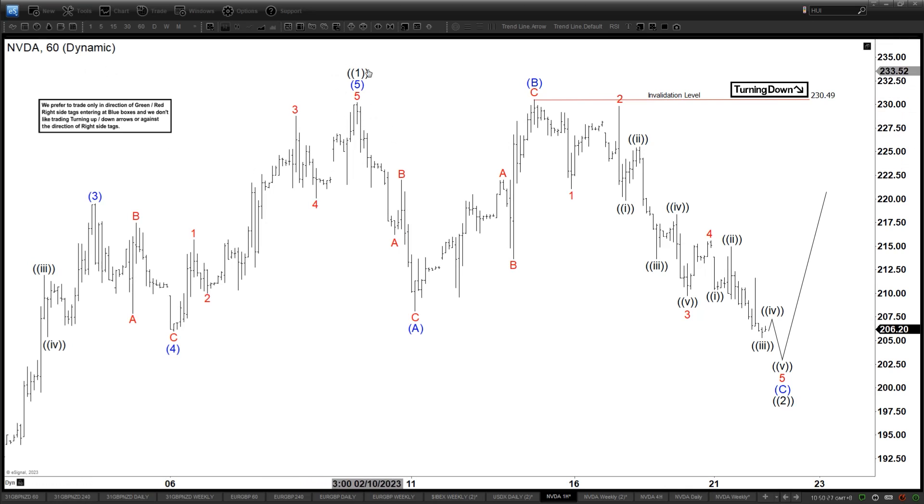We can see it has ended with wave 1. This is a primary degree here. And now we are doing a wave 2 pullback in the form of an expanded flat. So this is your A here. We are counting this as a 3-swing, and then this is another 3-swing before going down again. The decline here looks kind of impulsive at the moment — it looks like 5 waves.